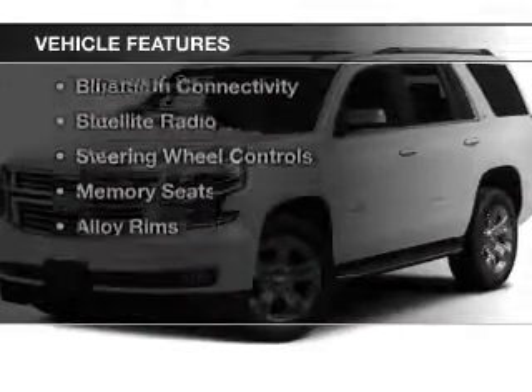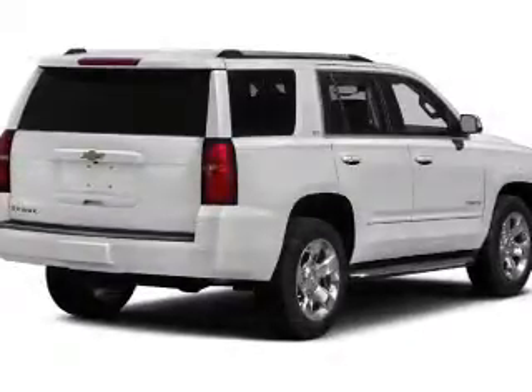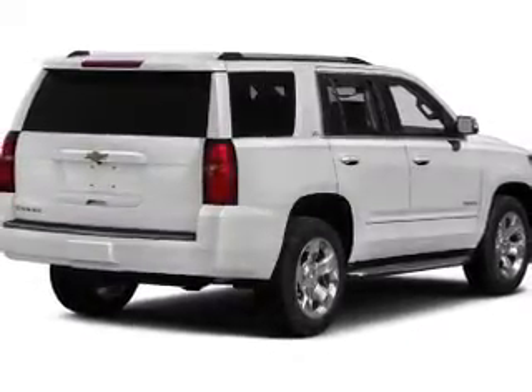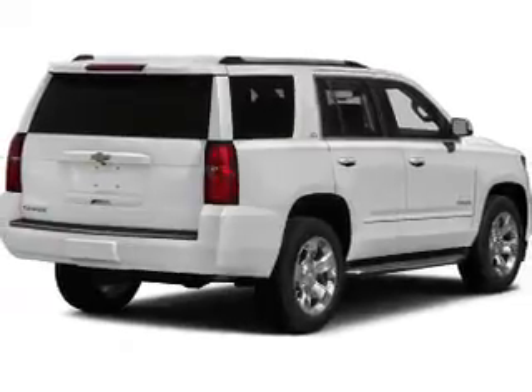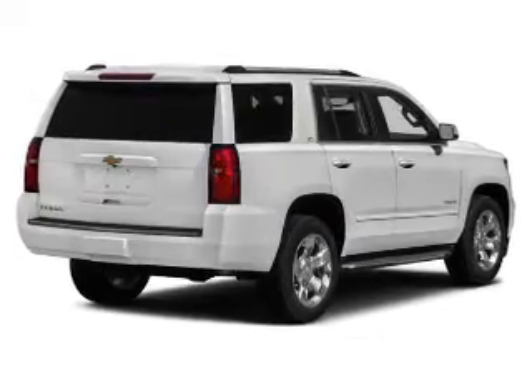The features include a heated steering wheel, push-button start, leather seats, heated seats, blind spot sensors, Bluetooth connectivity, satellite radio, steering wheel controls, memory seats, and alloy rims.